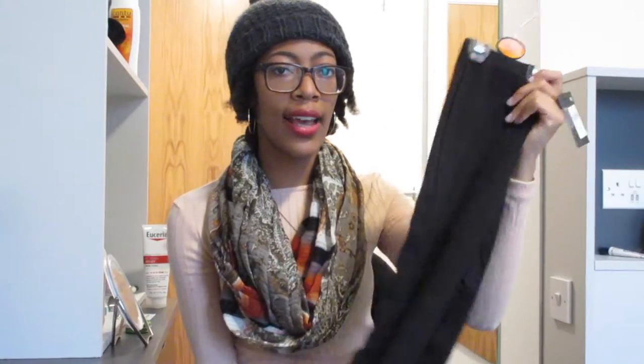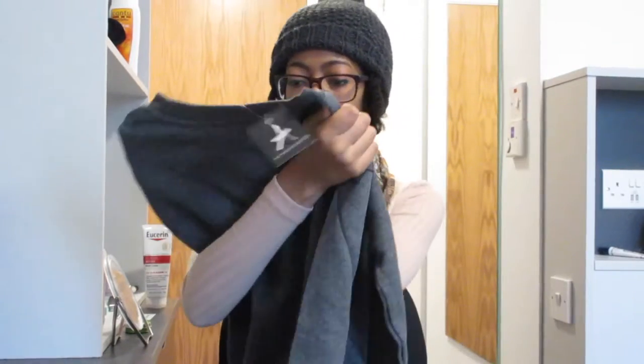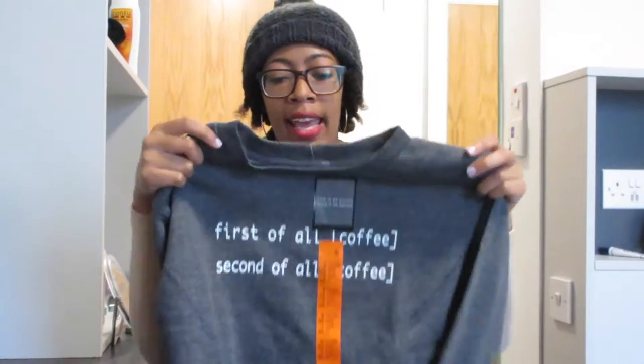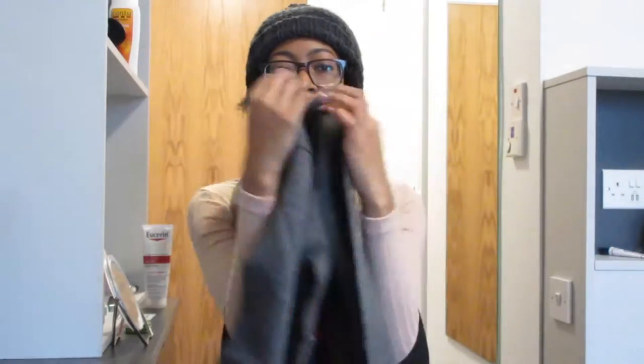My battery is running really low so let me hurry up. I just picked up a pair of leggings so I can put them under my jeans for when it gets really cold outside. I also picked up this sweater — well, it's more of a pullover — but it says 'First of all, coffee. Second of all, coffee,' which is literally me. I cannot get through the day without coffee. This was six Euro and I just thought it was really cute.